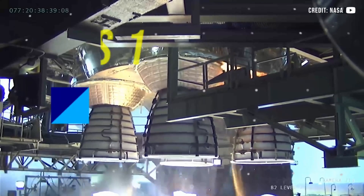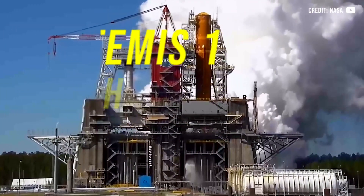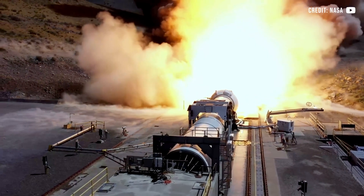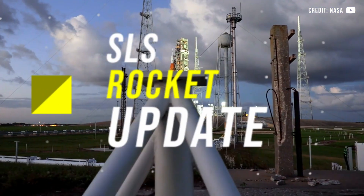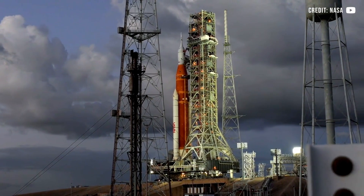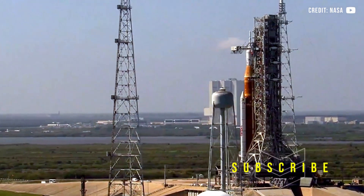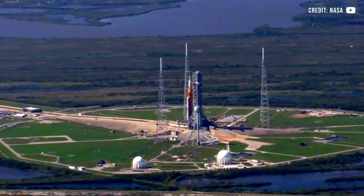Artemis 1 managers convened on Monday afternoon to review the status of the SLS rocket and Orion capsule, the countdown operations, and two open technical items. They've given a go to proceed toward launch Wednesday, November 16th, for a two-hour launch window that opens at 1:04 a.m. Eastern Time and closes at 3:04 a.m. Eastern.